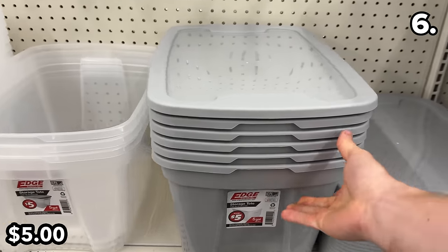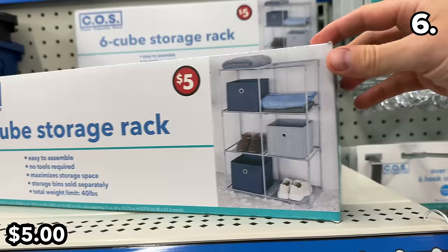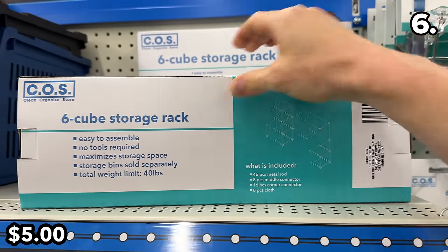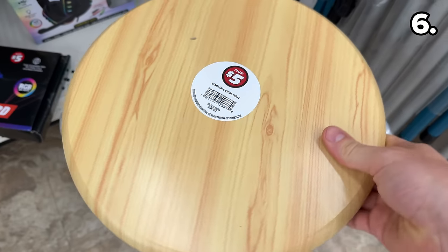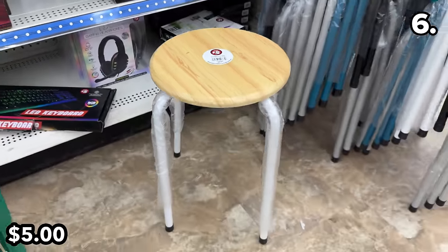Made in the USA, these five-gallon storage totes are essentially a dollar per gallon and they include the lid. I like these very much. With a weight limit of 40 pounds, this six-cube storage rack at five dollars does not include the stackable cubes, which you'd have to purchase separately at $1.25, despite them being depicted on the package.